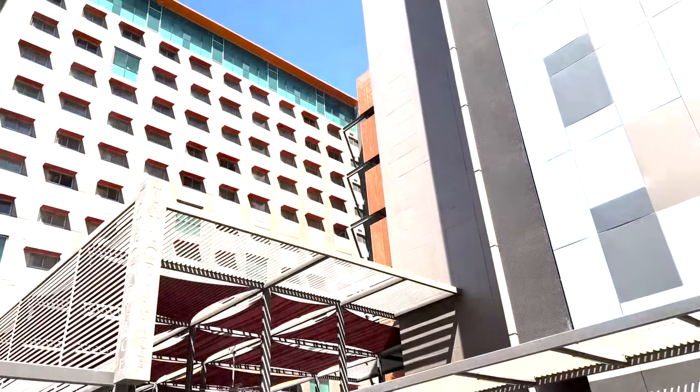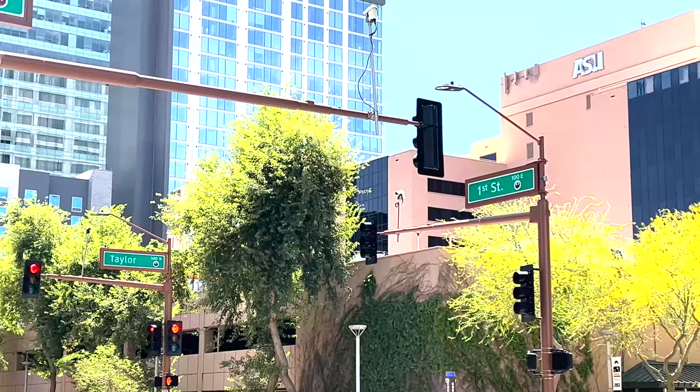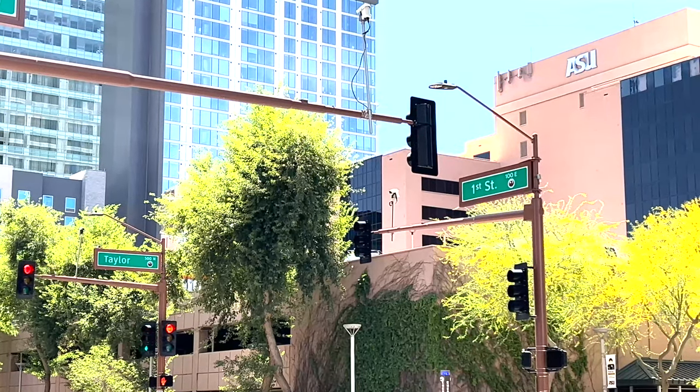Hello and welcome to Taylor Place, Arizona State University's dorms at the downtown Phoenix campus. Taylor Place is located on First and Taylor Streets.